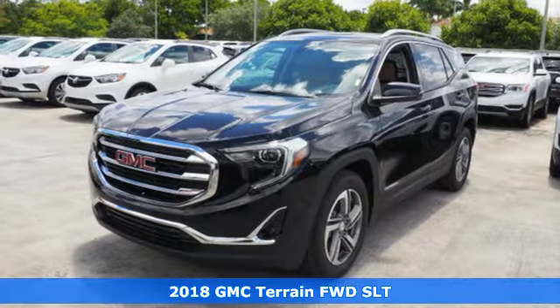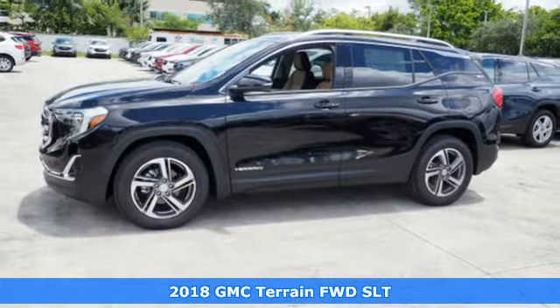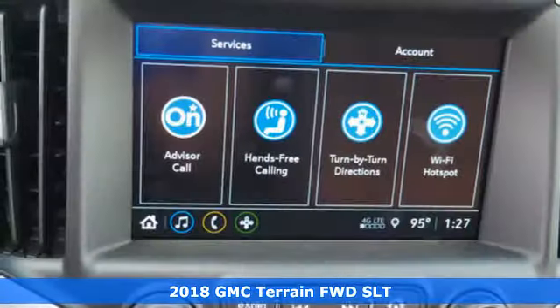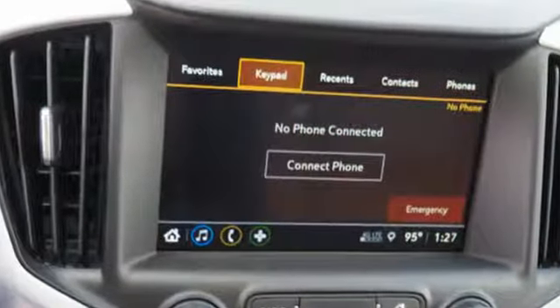It's a 2018 GMC Terrain. This Terrain means more than just utility and capability — it's a strikingly designed crossover that bridges the gap between comfort and function. It comes with great features you'll love.